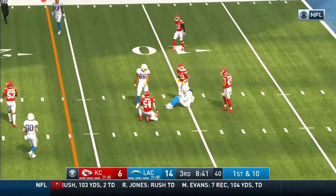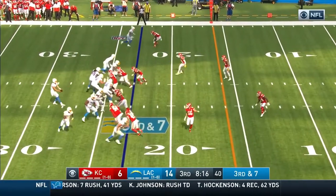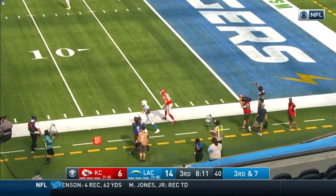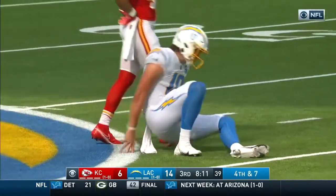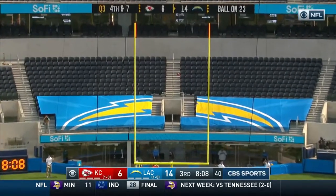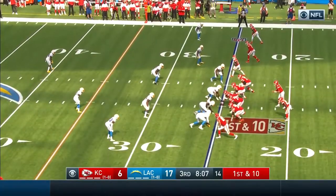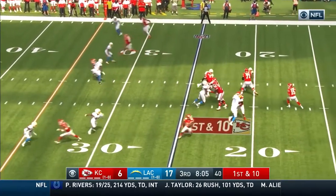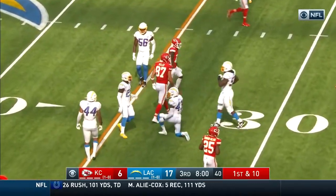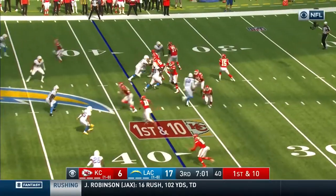That one is incomplete, a little wide of the mark going for Williams. Here they come — fires it away, saves the sack this time. For a 41-yard field goal attempt — dead center into the net. It's tough sledding right now. Straight drop for Mahomes, and the secure hands of Kelsey.